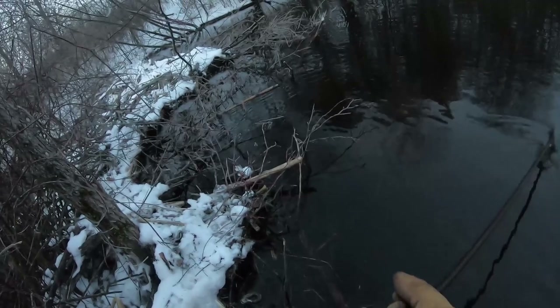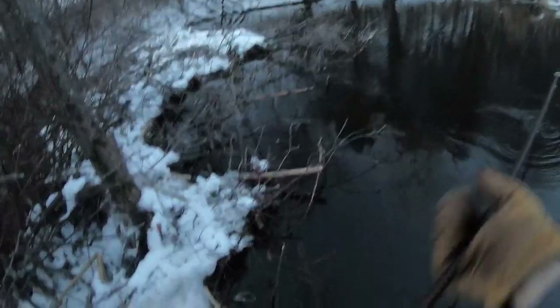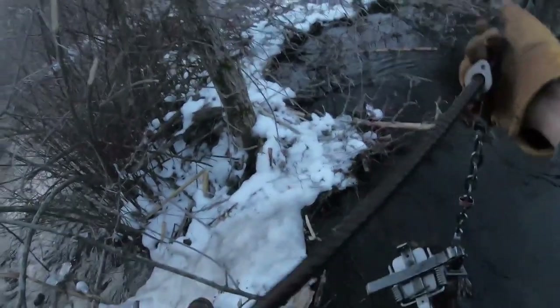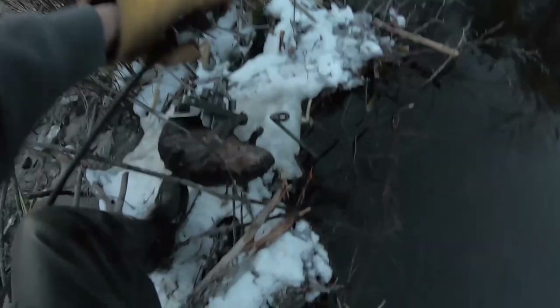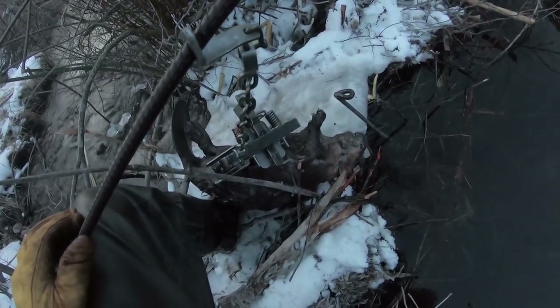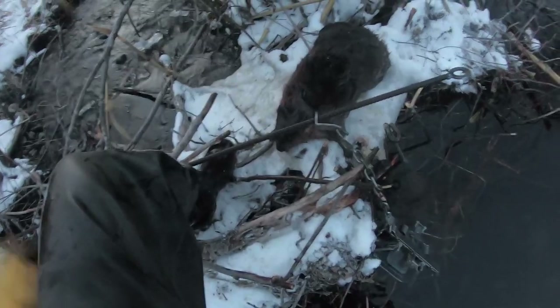Trap is gone — that's a good sign! Here we go boys, see what we got. We got something — we got a beaver! Holy moly, we got a beaver boys! Oh my gosh, how cool. Not a very big one, but that is crazy. It worked — this is the first trap I set yesterday. Yes! Freaking pay dirt!